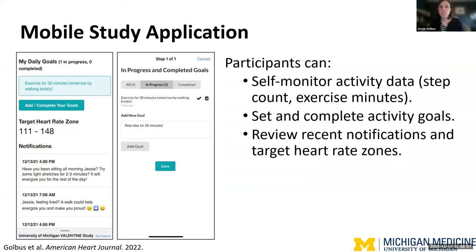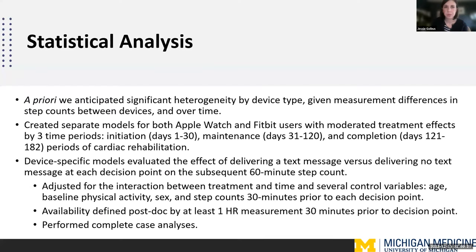In addition to text messages, intervention participants also had access to a mobile application paired with their smartwatch, allowing for self-monitoring of activity data, setting and completing activity goals, and adjusting those goals based on performance. One decision we had to make was using two types of smartwatches. A lot of studies back in 2020 limited participants to those that owned a particular type of smartphone, so we decided we wanted an inclusive design and gave participants different types of smartwatches.